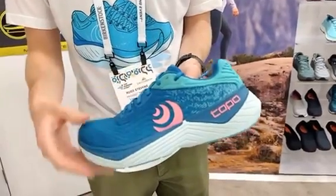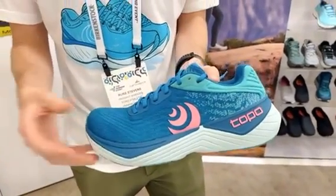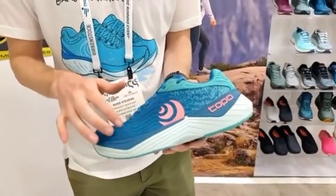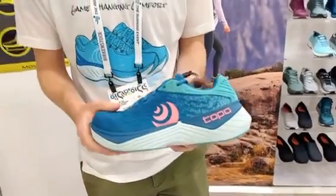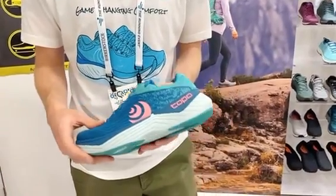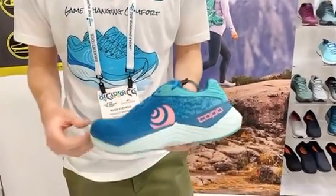We also have a nice new visually dynamic upper that adds physical interest to the shoe with interesting weave lines as well as a color fade into the heel across all of the models. We have three colors for men, three colors for women, and again that will be launching in May.